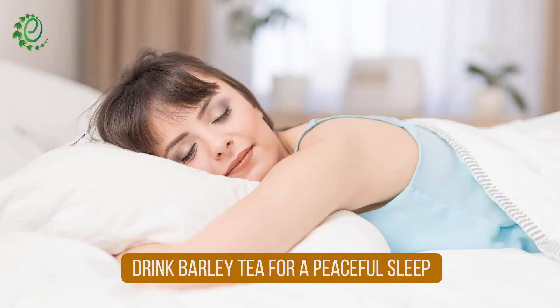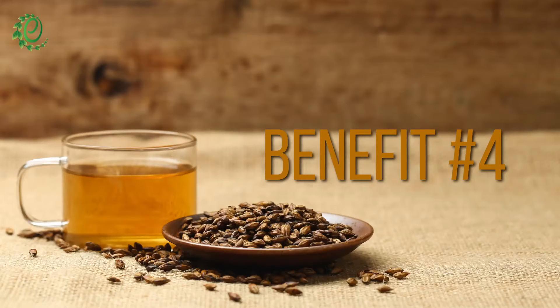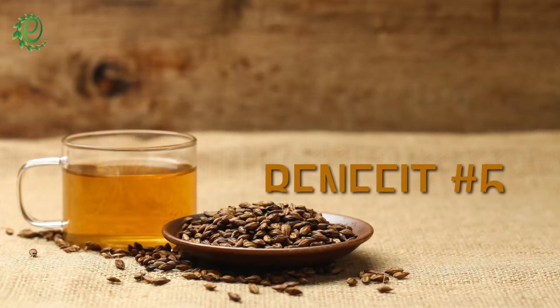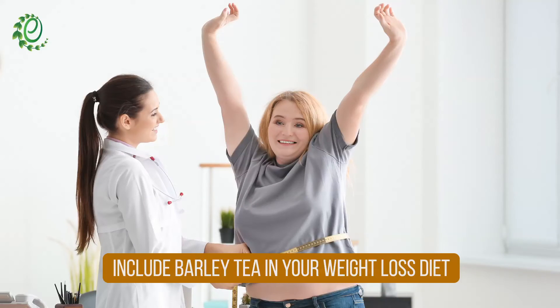If you are suffering from insomnia, barley tea makes for an excellent sleep aid. Replacing sugary drinks such as soda with barley tea helps lower the occurrence of diabetes. Barley tea is very low in calories but can make you feel full so you don't put on extra weight.